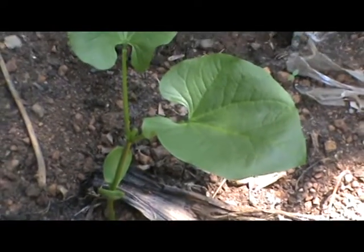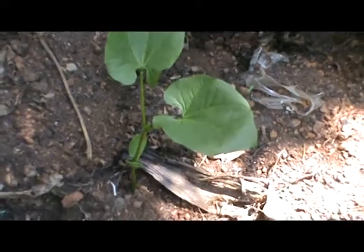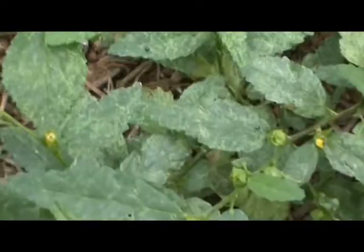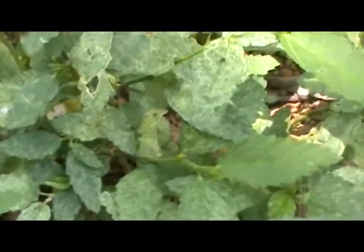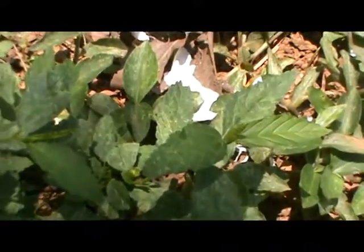Many things can prevent proper germination. Overwatering causes the plant to not have enough oxygen. Planting seeds too deeply causes them to use all of their stored energy before reaching the soil surface.